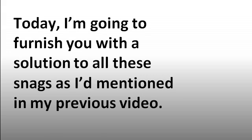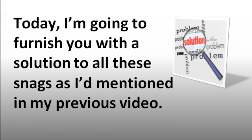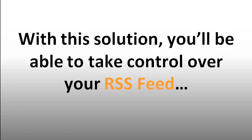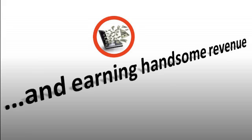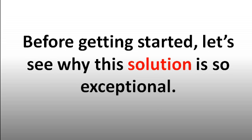Today, I'm going to furnish you with a solution to all these snags as I mentioned in my previous video. With this solution, you'll be able to take control over your RSS feed and at the same time increase the quality of your RSS feed and user experience, fetching you quality traffic and earning handsome revenue. Before getting started, let's see why this solution is so exceptional.